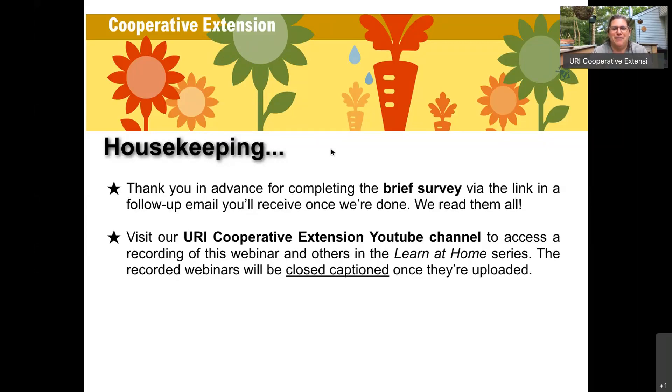The most common question we get: how do I view this webinar if I only caught half of it, or can I share it with friends? Yes — within the week it'll be uploaded to our Cooperative Extension YouTube channel. All of these webinars will also be closed captioned, thanks to a team of folks doing that for us.